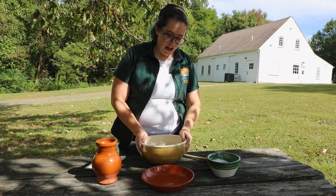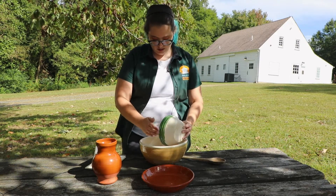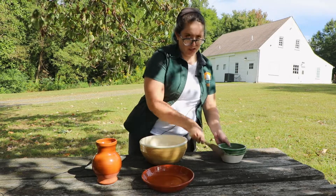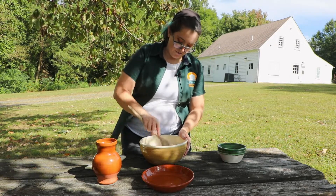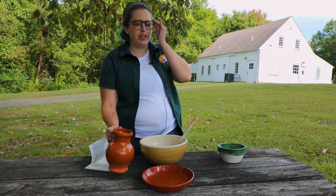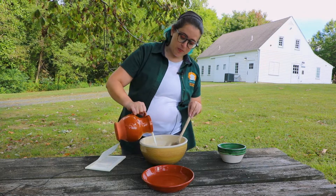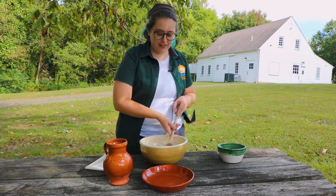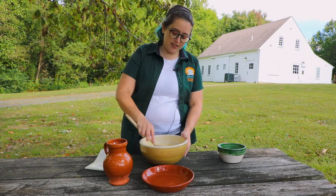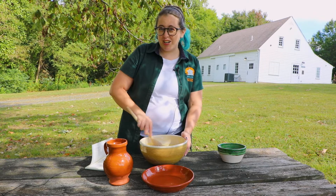I've got my cornmeal here in my bowl. I'm going to add in some flour, and you don't really need to be too precious with these measurements. We're going to combine that up, and then I'll add in my milk — when it says scalded milk, it really just means milk that's been warmed. Now, if you want to try making this recipe yourself, I would definitely add in some salt, because this is going to be a little bland, and maybe some fat like butter or some eggs.